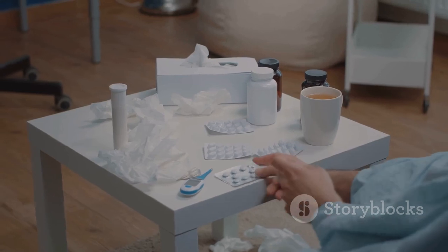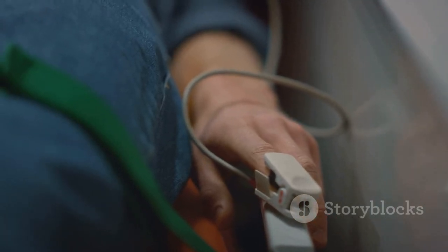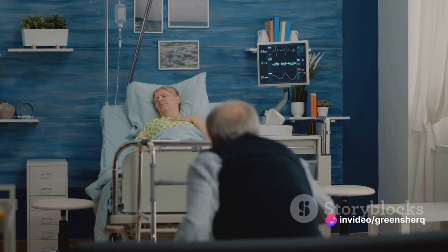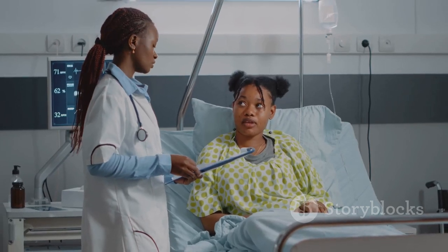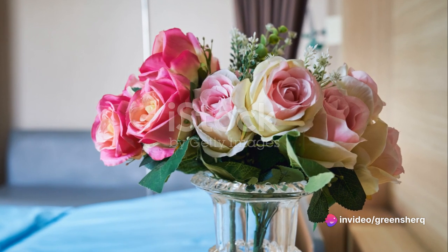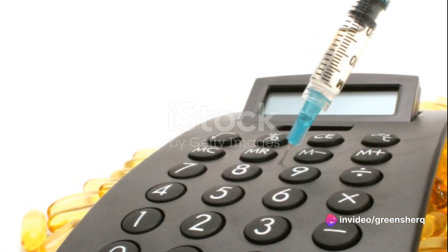What happens if you take more albuterol than recommended? Overdosing on albuterol can lead to severe consequences and should be avoided at all costs. Overdose symptoms may include shaky hands, chest pain, fast or pounding heartbeats, nervousness, headache, dry mouth, and even seizures. If you experience any of these signs, seek immediate medical attention. Albuterol is not a medication to take casually or without proper understanding of the dosage. If you're unsure about anything, don't hesitate to ask your healthcare provider. If you've accidentally taken more than your prescribed dosage, don't panic — get in touch with a healthcare professional immediately.